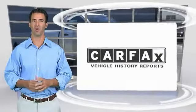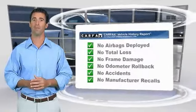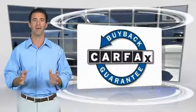Here's another high-quality vehicle with the Carfax Vehicle History Report. Be sure to find a complimentary copy of this report online or contact the dealership. This vehicle qualifies for the Carfax Buy Back Guarantee. Have a great day.